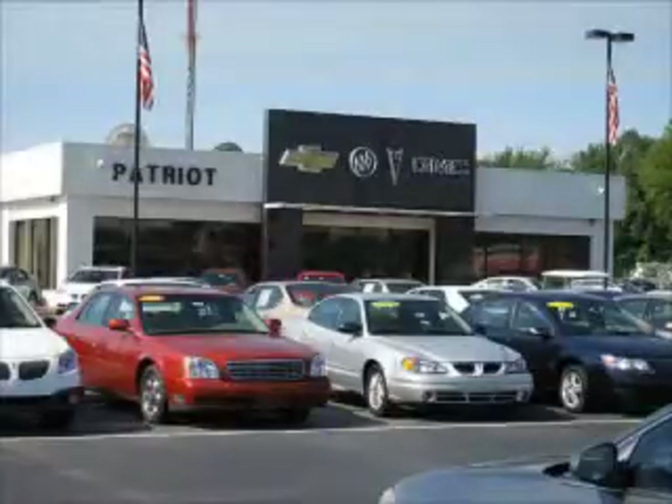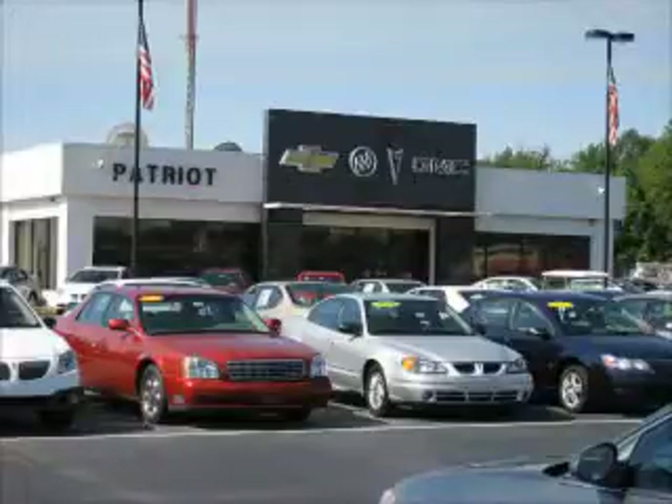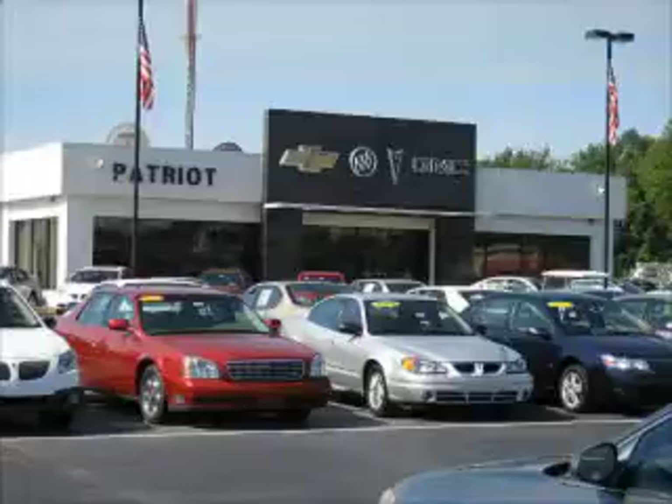Thanks for viewing this vehicle from the Patriot Auto Group, your tri-state automotive superpower. Visit one of our locations in Evansville, Princeton, or Mount Carmel. Submit an inquiry and we can have any used vehicle brought to the dealership nearest you for your convenience.